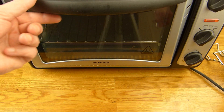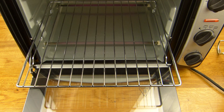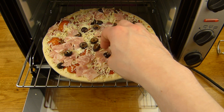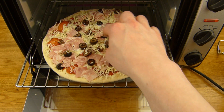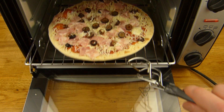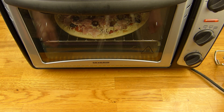The oven is preheated very hot. Let's put the pizza in. Oops, I cracked the crust — let me distribute things a little better. Okay, that's good enough. Back in a sec.